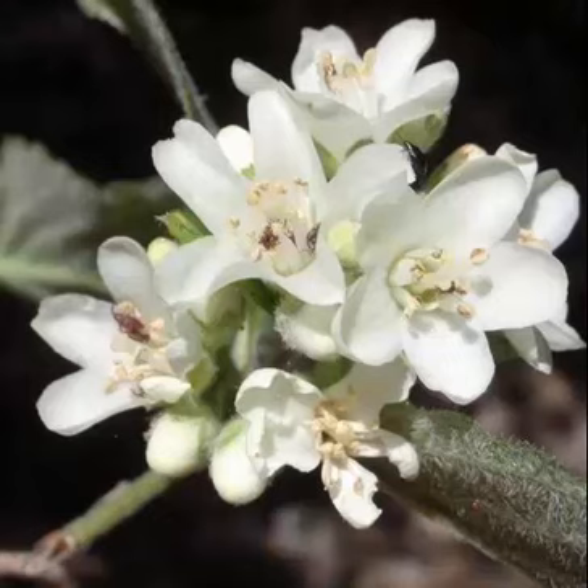Jamesia americana is a genus of shrubs in the Hydrangeae, commonly known as Jamesia, cliffbush, or waxflower. It is native to interior western North America, in the U.S. states of California, Arizona, Nevada, Colorado, Utah, New Mexico, and Wyoming.